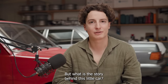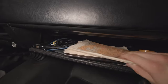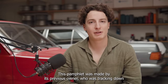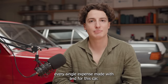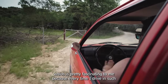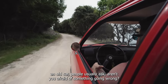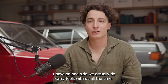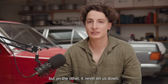But what is the story behind this little car? In the glove box, which is very small in these cars, you will find old maps and a pamphlet. This pamphlet was made by its previous owner, who was tracking down every single expense made with and for this car. They actually drove this car around most of Europe, which is pretty fascinating to me, because every time I drive in such an old car, people usually ask: aren't you afraid of something going wrong, something breaking? On one side, we do carry tools with us all the time, but on the other, it never let us down.